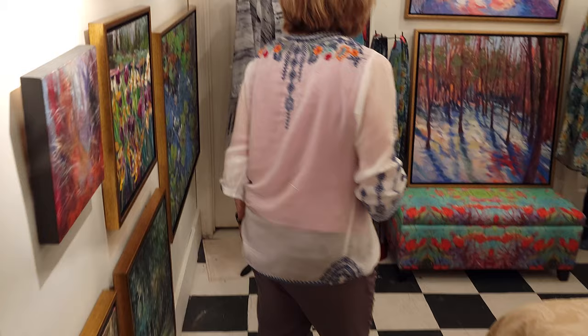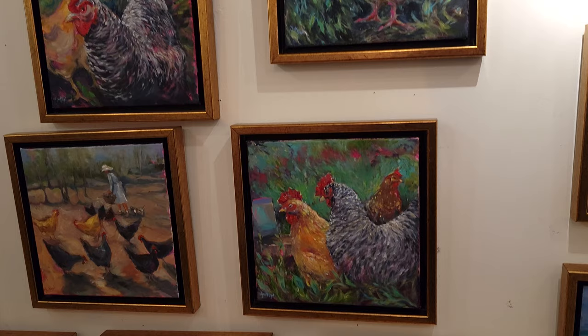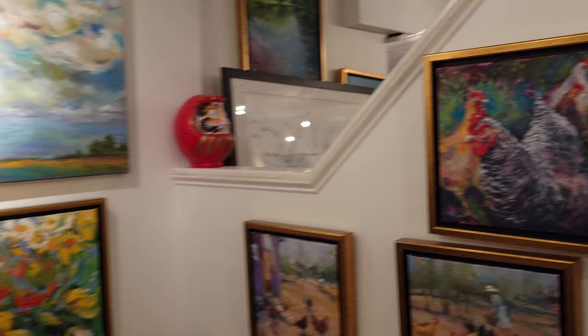And in this room we have a few more. We have a collection of chickens, which I love chickens. And we have some that visit my house every other day or so.